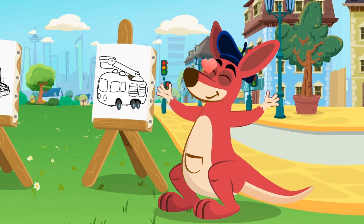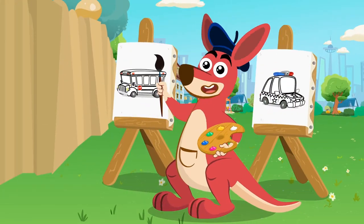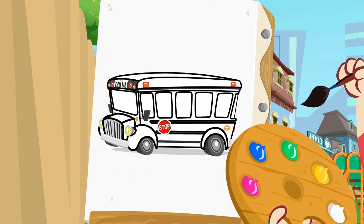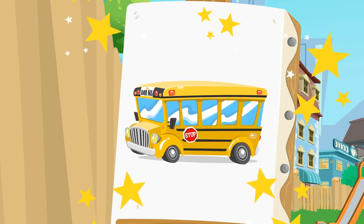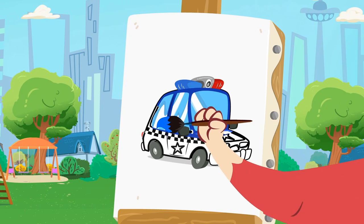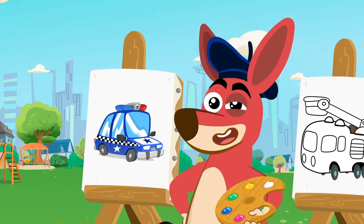Yeah! Fire trucks are the coolest, Kangoo! Let's color! What color is the bus that takes you to school? That's it! Yellow! Now it's time to paint the police car! All right, Kangoo! The police car is blue! Ready to protect the streets!